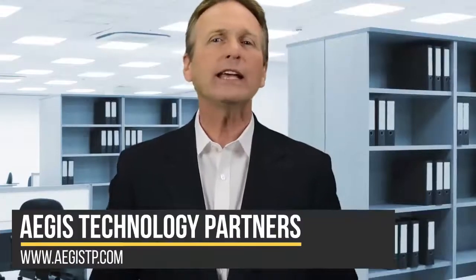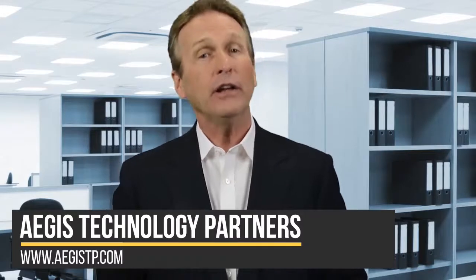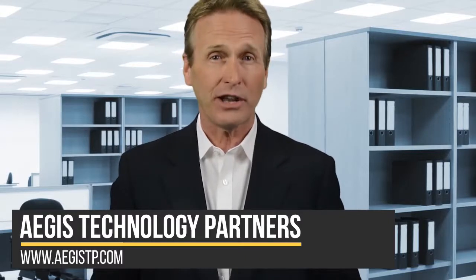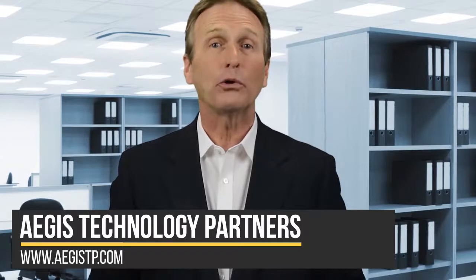Over time, we can collect stacks of older devices, especially smartphones and tablets. Now, sure, you could sell that device for a few extra dollars, but there may be some other practical uses if you decide to keep them. Here are three ways you can upcycle those old devices.